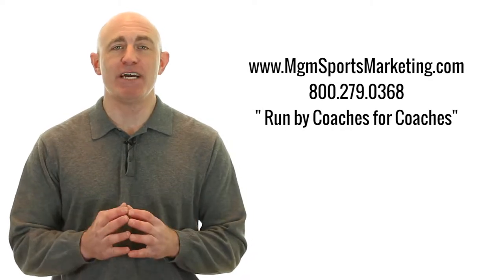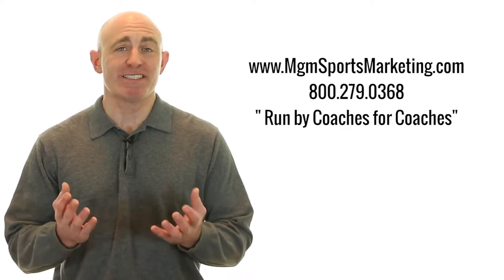Hi, this is Ron for MGM Sports Marketing. Are you looking to stand out in the crowd when it's raining? If so, our team and tournament umbrellas from Haas Jordan are just the answer.